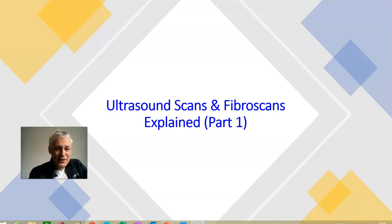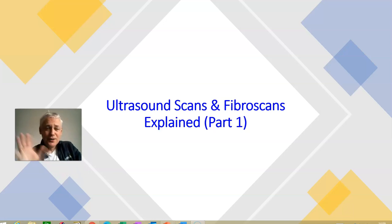Today we're going to talk about ultrasounds. I'm going to cover ultrasound scans in part one, and then we'll talk about fibroscans in part two. The first thing to understand is that everyone who has Hep B should try to get at least one ultrasound scan of their liver done. Across Afro-Asia, we find a lot of patients forget this, and it's a very valuable investigation.